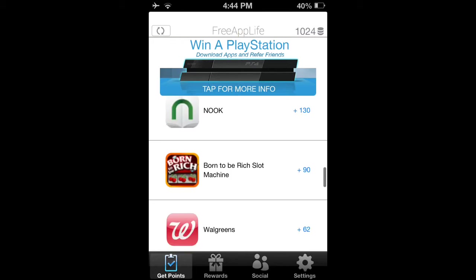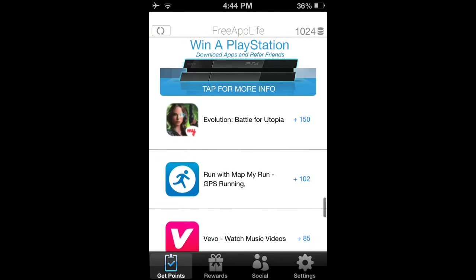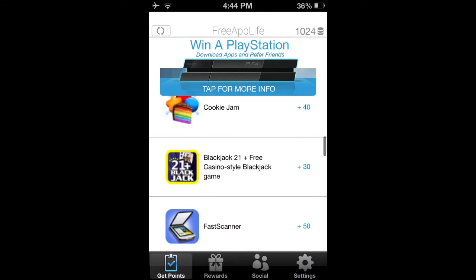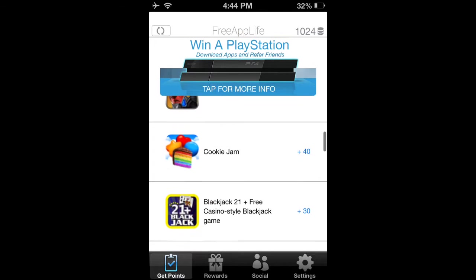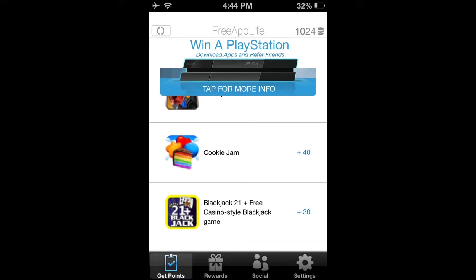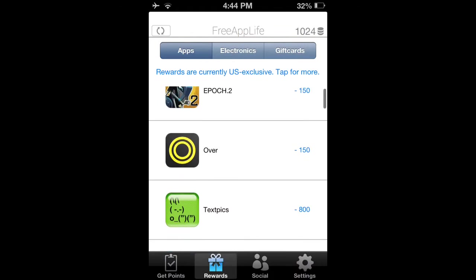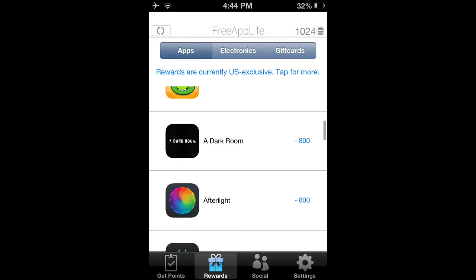Now, these are basically the apps. They have lots of good apps. And when you're done and you guys want to get your rewards and what you guys earned, all you have to do is go to rewards. And you're brought to this page with really good apps. I've tried a few of them. Not that bad.